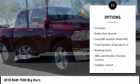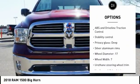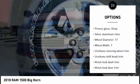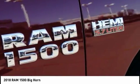Stability control, driver airbag, passenger airbag, Bluetooth, cruise control, compass, trip computer, power windows, remote power door locks. Drive away with a great deal on this vehicle.